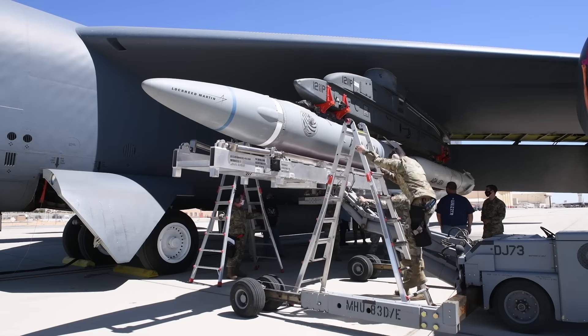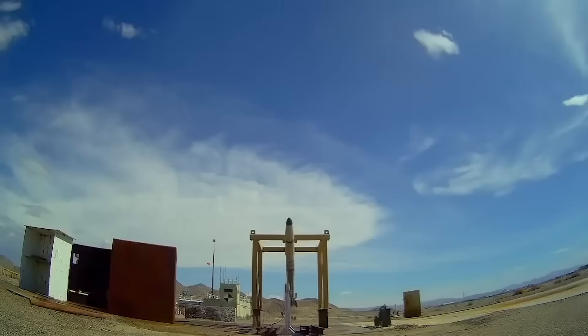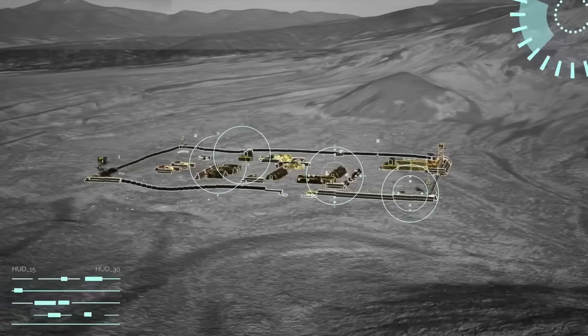Today, I'm breaking down the 10 most advanced missile technologies that just launched, and some of these capabilities will make you question everything you thought you knew about modern warfare.